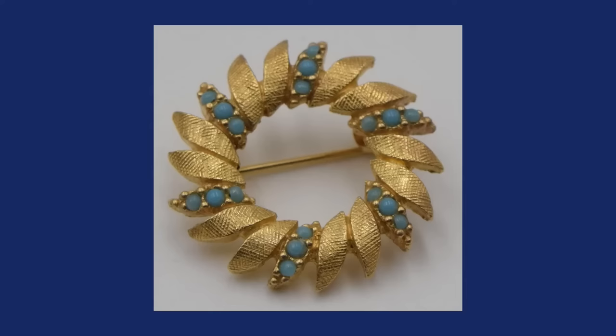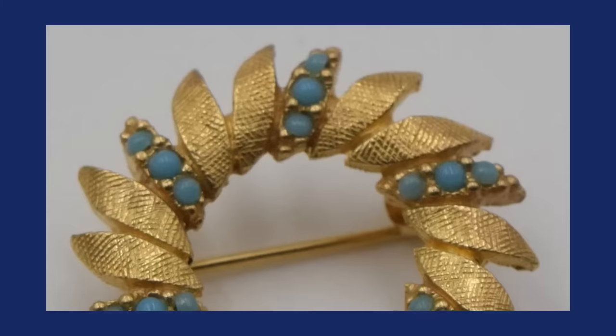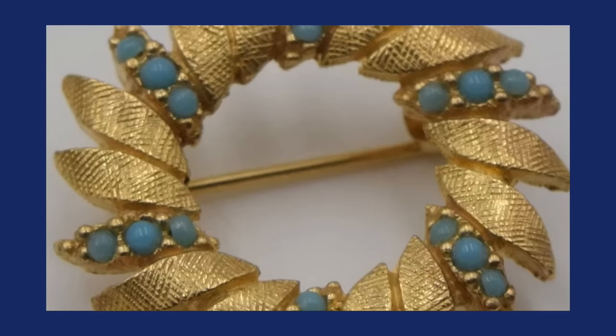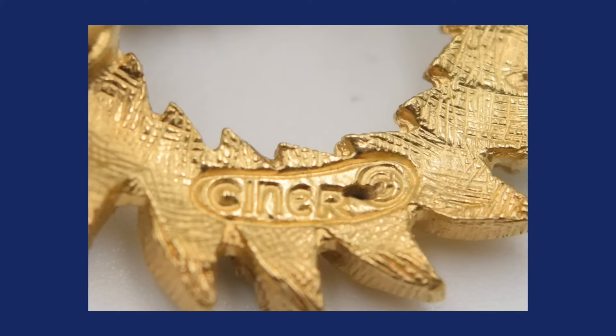Siner is known for their ability to create faux stones — to basically make pieces look real when they are, of course, made of less expensive, more affordable materials. Gold plated or silver plated pieces. You can see how the stones are in very nice development, looking like turquoise but of course not real turquoise. Siner was introduced in the 1920s and sold in boutiques in New York in the early years of the 20th century.